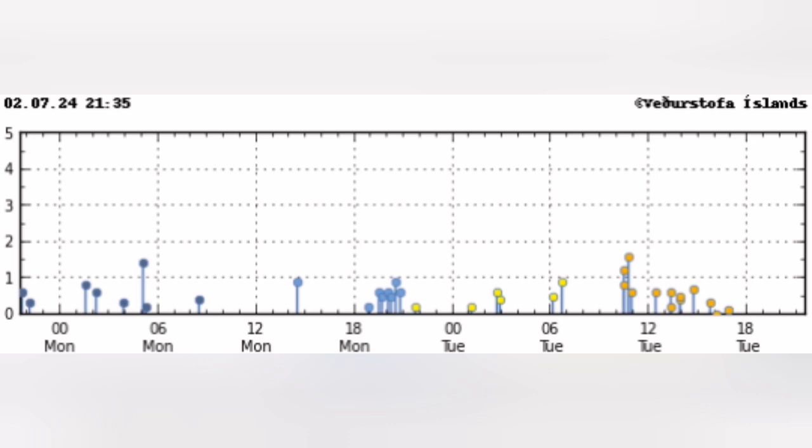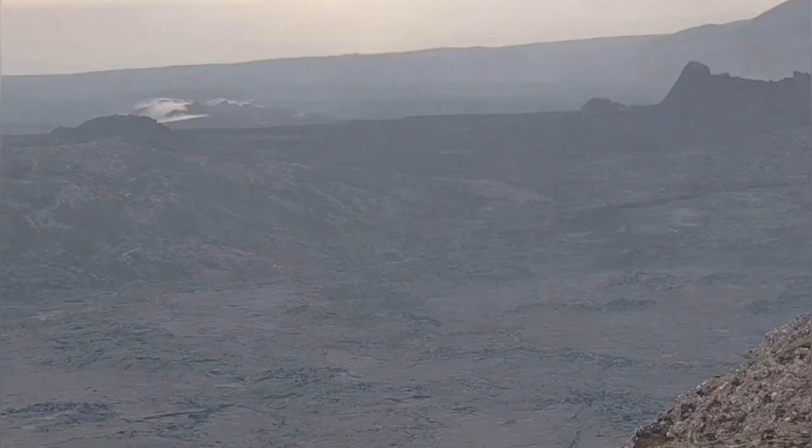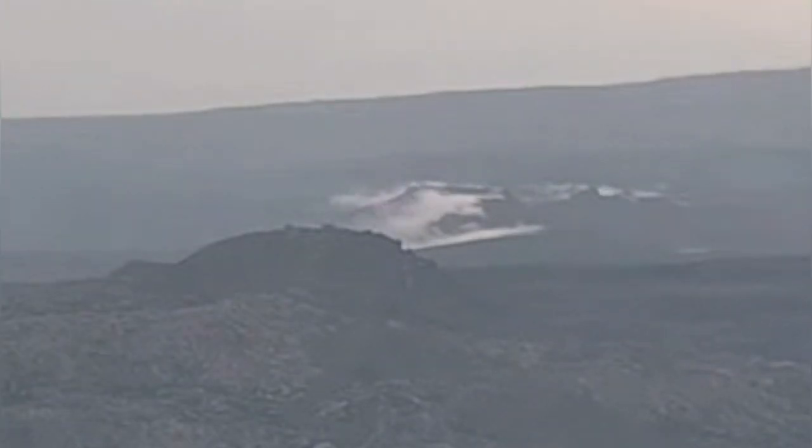At the moment, as you can see here, we don't have much earthquake activity in that region. But we have some signs that the area is still hot. This is the exact spot that the previous eruptions started.